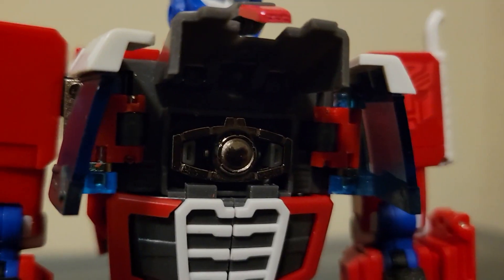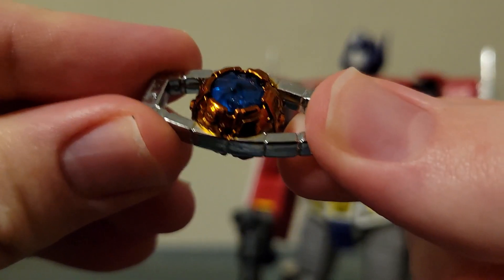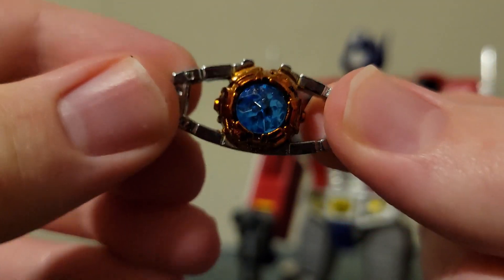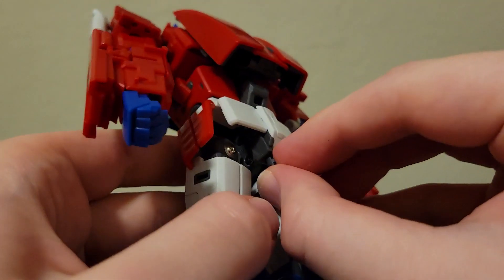You can open his chest for the Matrix, which is unpainted die cast metal. There's no excuse for this — the Matrix that came with MP10 is die cast metal, and it's painted and has a translucent core. You also get a stand adapter, which is useless to me because I don't have a stand that will work with this.